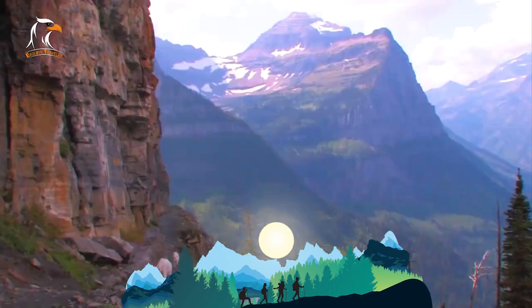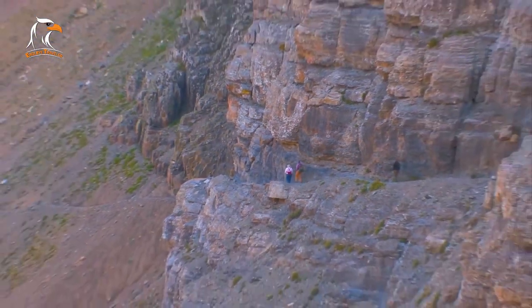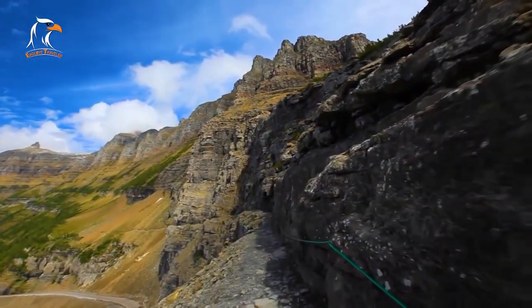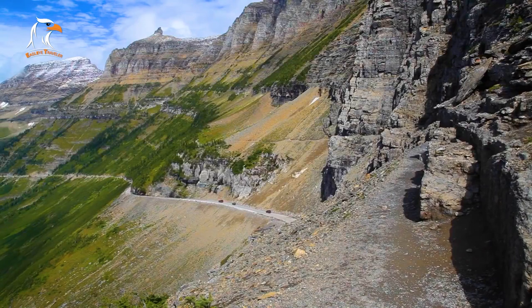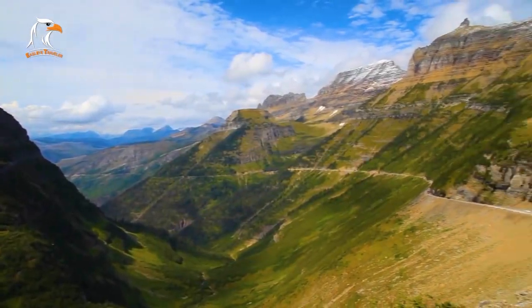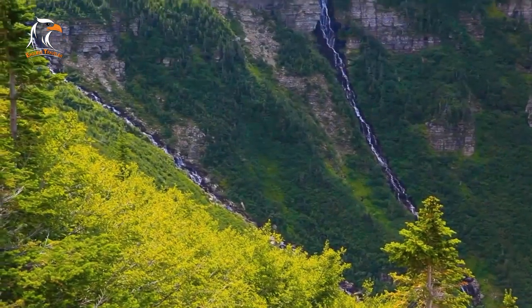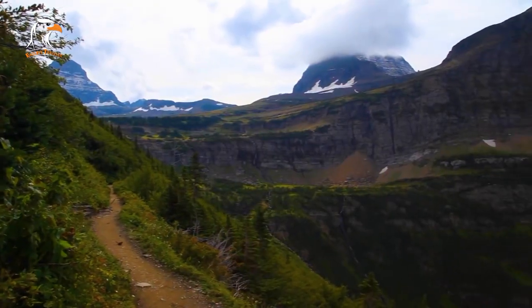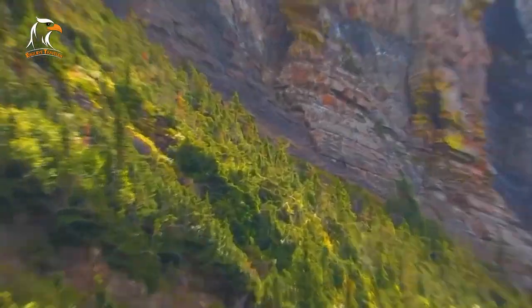The Highline Trail is a popular hiking trail in Glacier National Park, known for its breathtaking views of the park's mountains and valleys. The trail is accessed from Logan Pass, and visitors can choose to hike the entire 11-mile round-trip trail or opt for shorter hikes to scenic overlooks. The trail is rated as a moderate hike and offers relatively flat terrain, but visitors should be aware of the trail's narrow paths and steep drop-offs. Along the way, hikers can spot wildlife, including bighorn sheep and mountain goats. The trail's highlight is the Garden Wall, a stunning stretch offering panoramic views of the surrounding mountains.